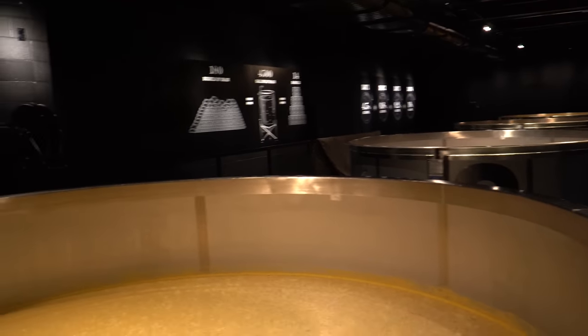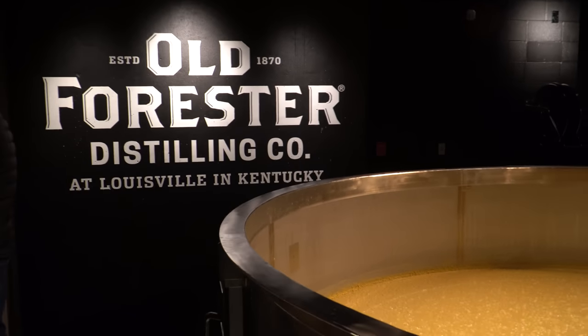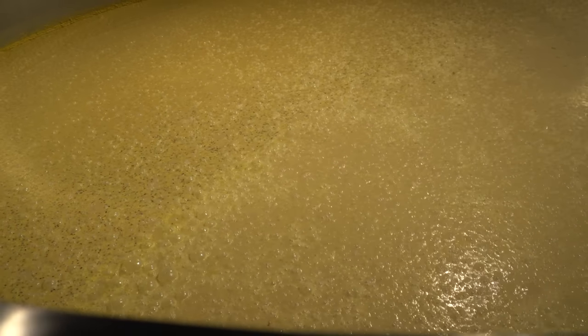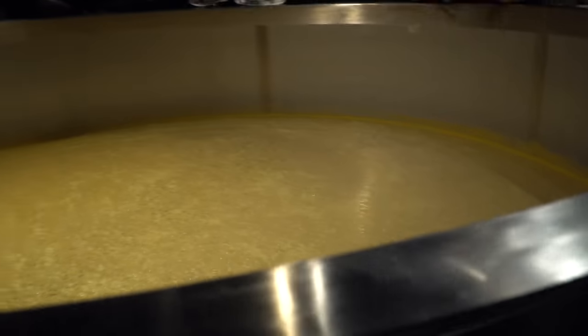For bourbon, the container can technically be any size or shape, as long as it is new and charred. Any bubbling you see is just a release of CO2. Just a heads up — if you go on any other tours here on Whiskey Row, some tour guides like to refer to these bubbles as yeast parts. They're technically not wrong, but we're trying to keep it classy here.